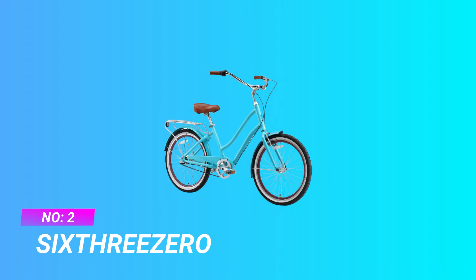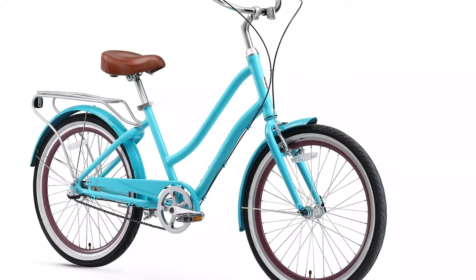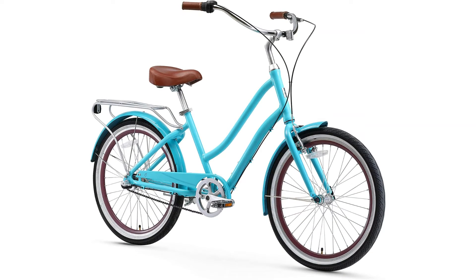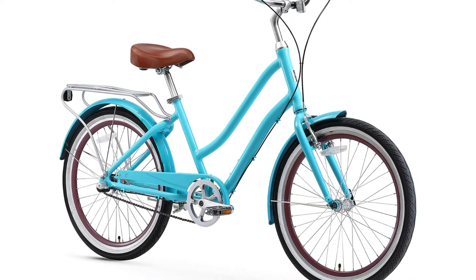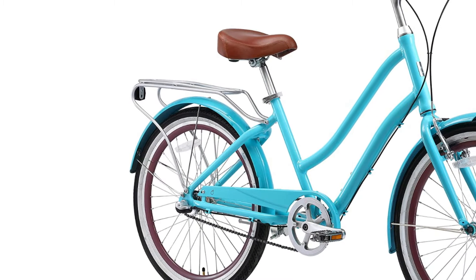Number 2: the 630 Every Journey. A classic hybrid cruiser made for maximum comfort, the Every Journey women's bike has a low center of gravity and foot-forward design that helps keep your back upright while maintaining proper leg extension for optimal pedaling. With looks made for the beach and the gears to take you everywhere else, the 630 Every Journey is ready for anything — from hitting the trails at the crack of dawn to cruising the beach at dusk.